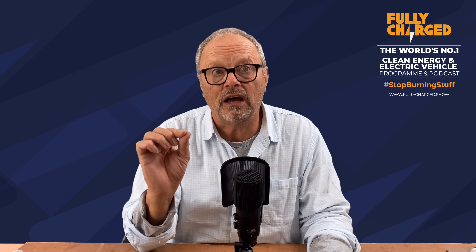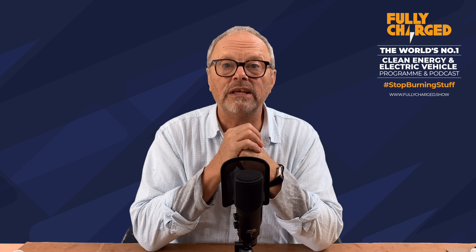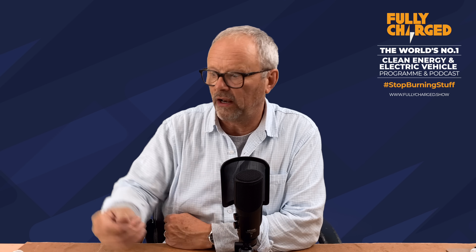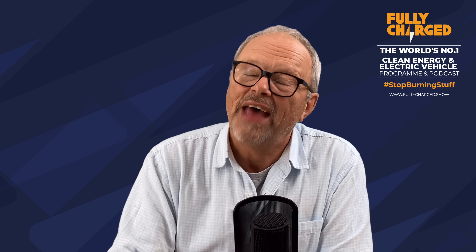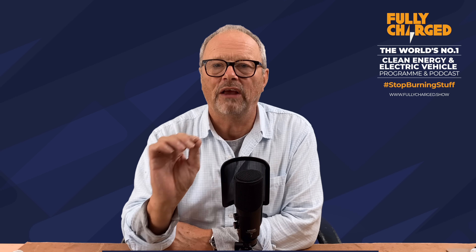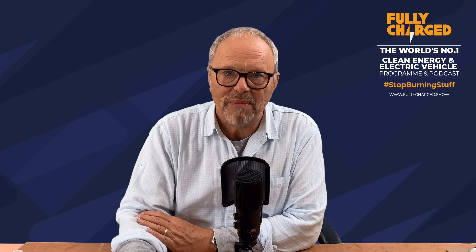We're still struggling a bit because we're not meeting each other and having to do everything on Zoom. I also want to mention that Versarian was one of the companies we did a podcast with. The podcasts have restarted - go to fullycharged.show/podcast for all the links. We're doing weekly audio podcasts with amazing people, released every Monday. Other than that, please do subscribe to this channel - it helps us enormously. The most important thing is that you watch the show. Lots more coming - we're really looking forward to seeing you again soon. Thank you for watching.